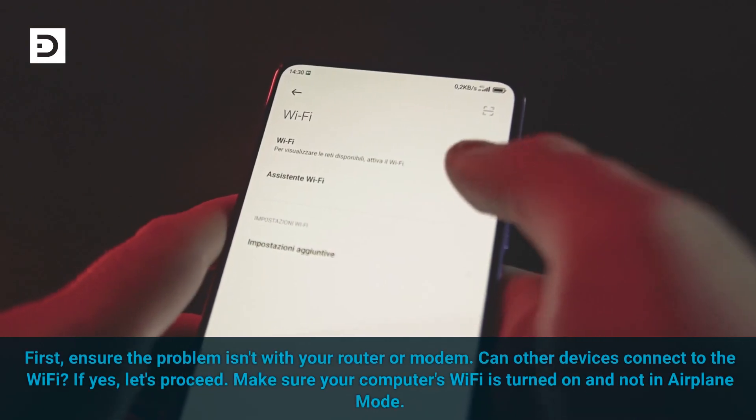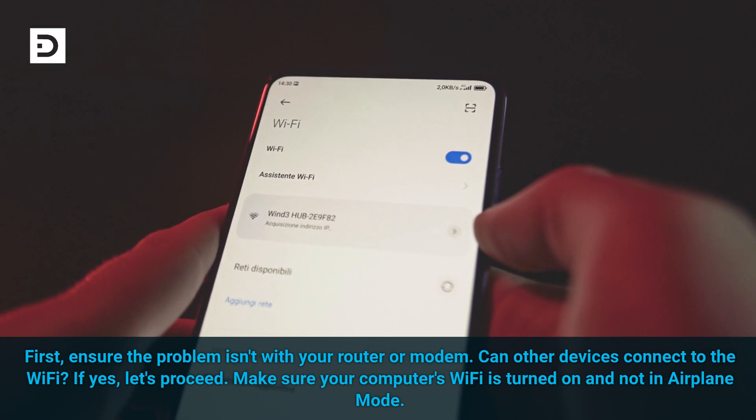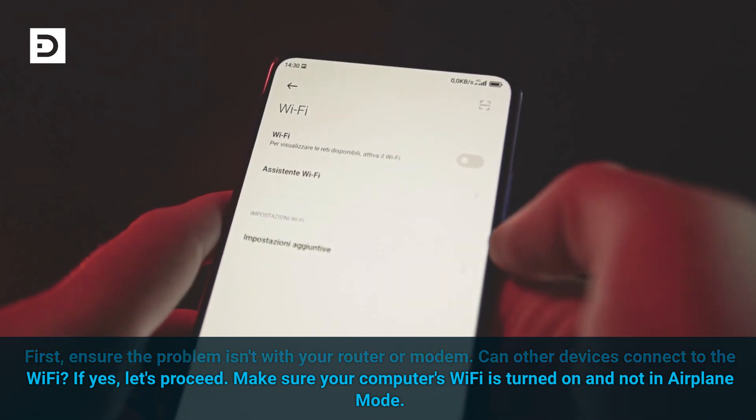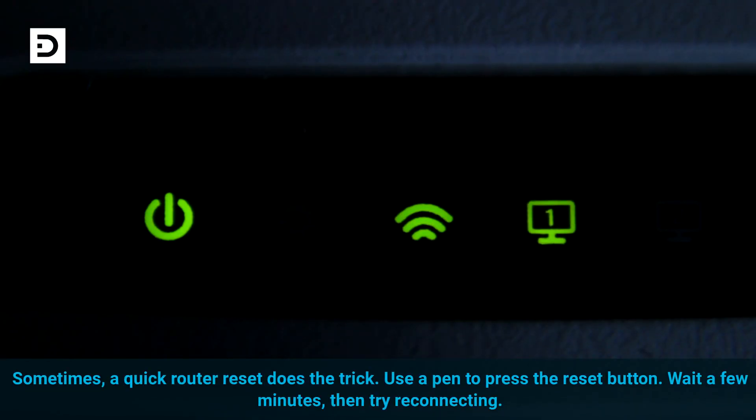First, ensure the problem isn't with your router or modem. Can other devices connect to the Wi-Fi? If yes, let's proceed. Make sure your computer's Wi-Fi is turned on and not in airplane mode. Sometimes a quick router reset does the trick — use a pen to press the reset button, wait a few minutes, then try reconnecting.